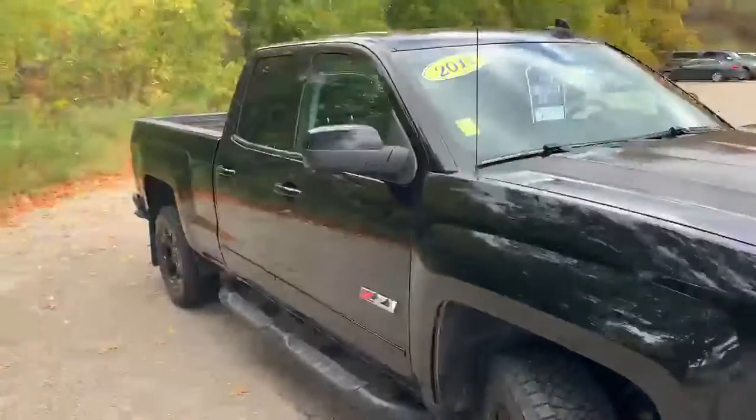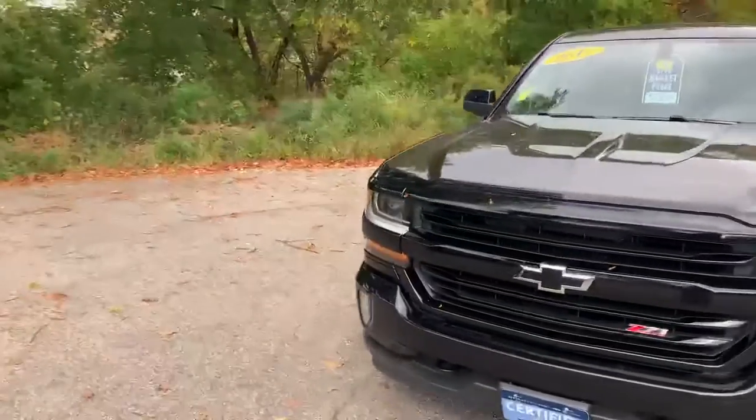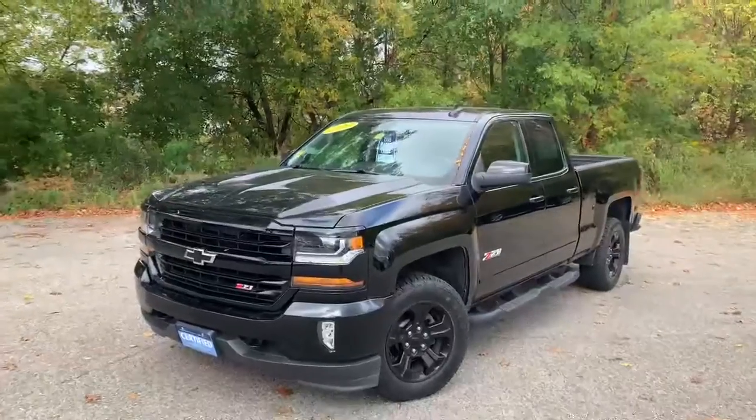This vehicle is certified, so you get a six-year, 100,000-mile warranty from original service date, a bumper-to-bumper warranty that is one year and 12,000 miles, and of course two years of maintenance.